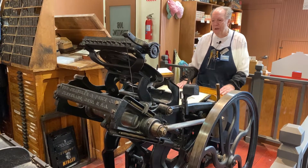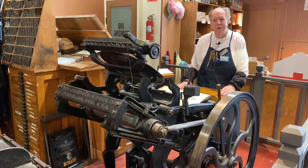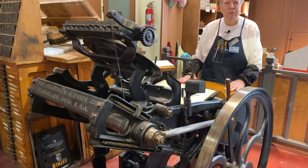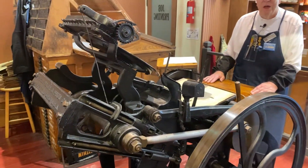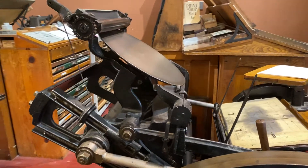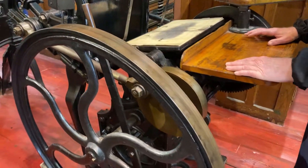This particular press was manufactured in 1902, so it's the youngest press in the shop, and it's foot-powered — you'll see that in a moment when I start the press.